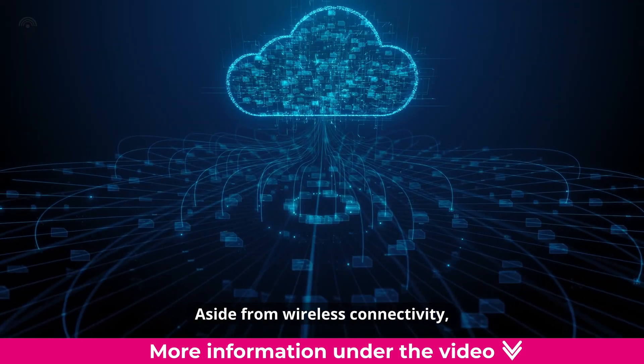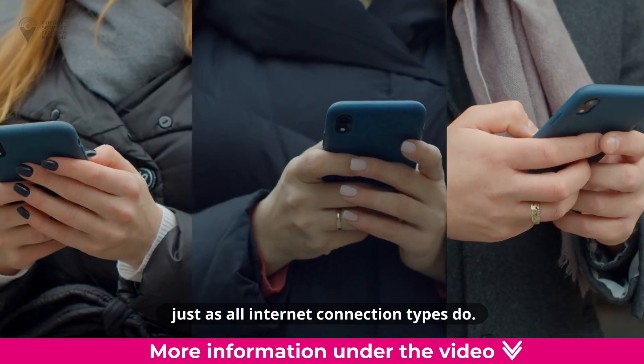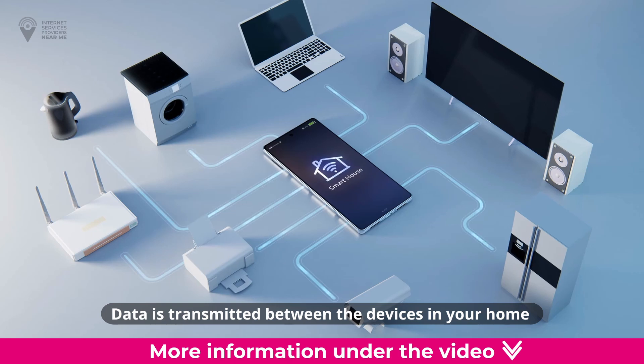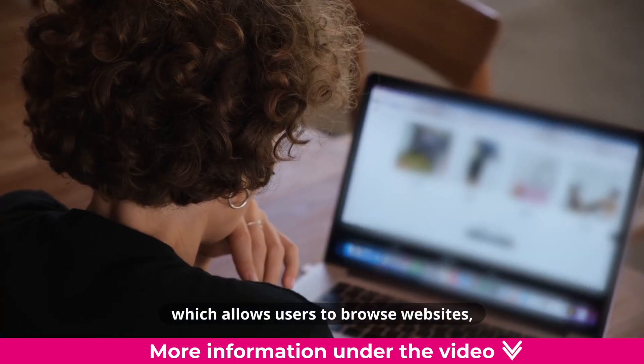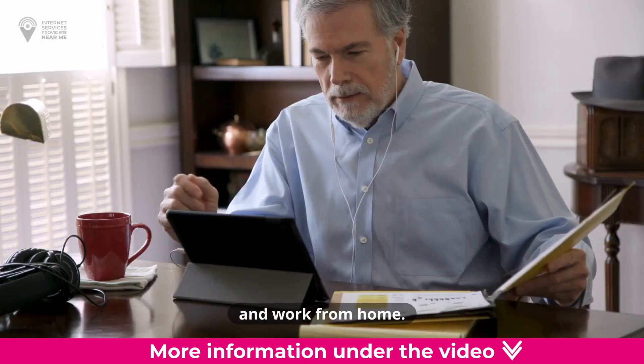Aside from wireless connectivity, fixed wireless internet works just as all internet connection types do. Data is transmitted between the devices in your home and the network hub at your internet provider, which allows users to browse websites, access popular streaming services, and work from home.